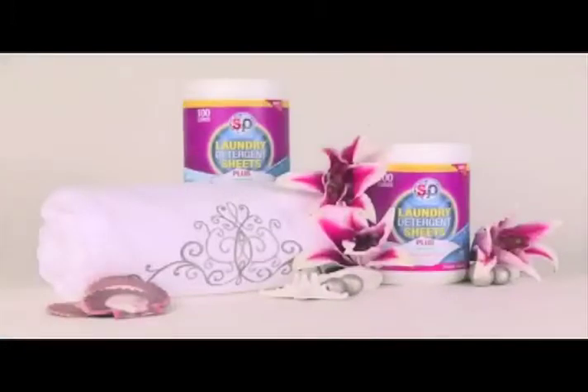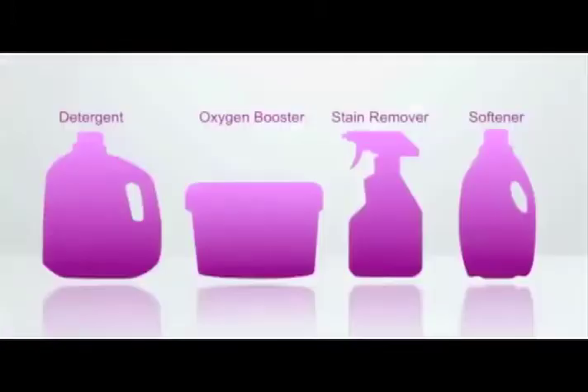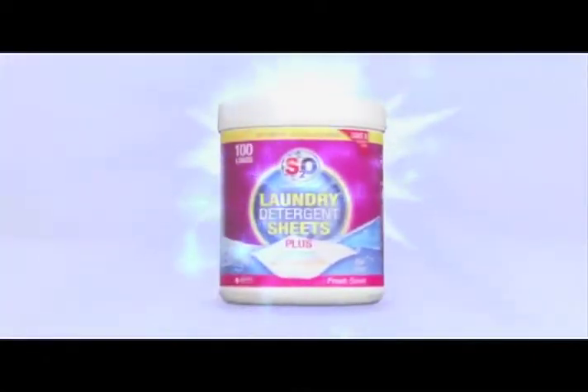Solution: S2O laundry sheets — the convenient, easy to use, lightweight, all-in-one laundry solution. No more detergent, oxygen boosters, stain removers, pre-treaters, whitening agents or fabric softeners. No more spending all that money. One S2O laundry sheet replaces all those.